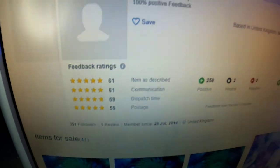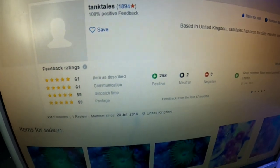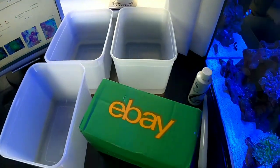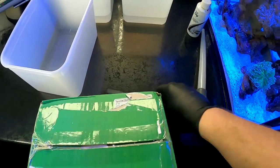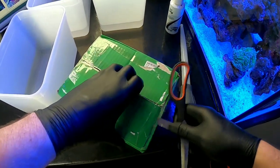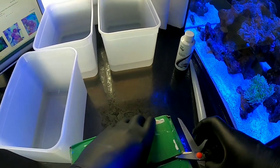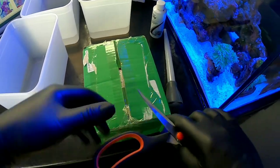Tank Tales has 100% positive feedback with over 1,800 comments and lots of frags, so this seller seems pretty good. The communication has been absolutely brilliant — he messaged me to ask if I'd be in on Wednesday if he sent out the corals, and true to his word they arrived Wednesday morning. They came royal mail, well packaged and on time.